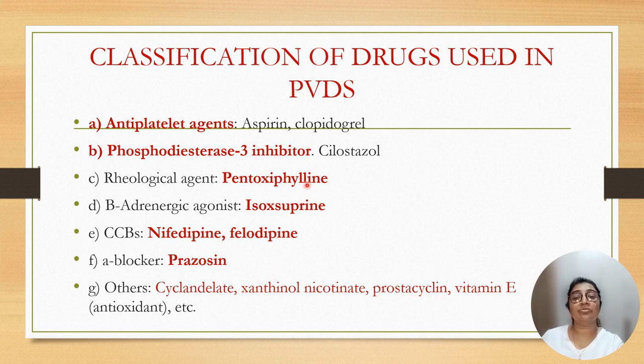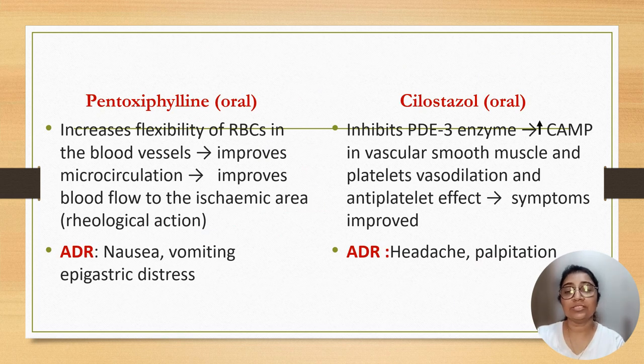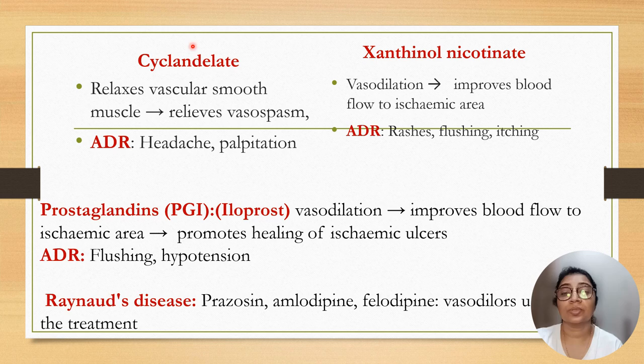All these drugs are useful in peripheral vascular diseases. Pentoxifylline is a rheological agent useful orally; it increases flexibility of red blood cells in blood vessels, improves microcirculation, and improves blood flow to ischemic areas. Adverse effects are nausea, vomiting, and epigastric distress. Cilostazol is also useful orally; its mechanism is inhibition of phosphodiesterase 3 enzyme, which increases cyclic AMP in vascular smooth muscle and platelets, causing vasodilatation and antiplatelet activity. Side effects are headache and palpitation. Cyclandelate relaxes vascular smooth muscle and relieves vasospasm; adverse effects are headache and palpitation. Xanthinol nicotinate is also a vasodilator that improves blood flow to ischemic areas; adverse effects are rashes, flushing, and itching.